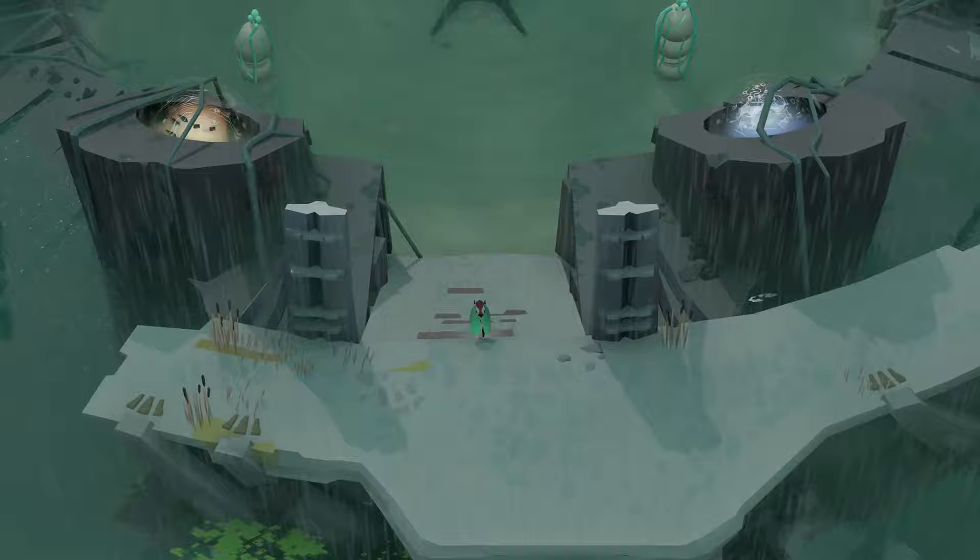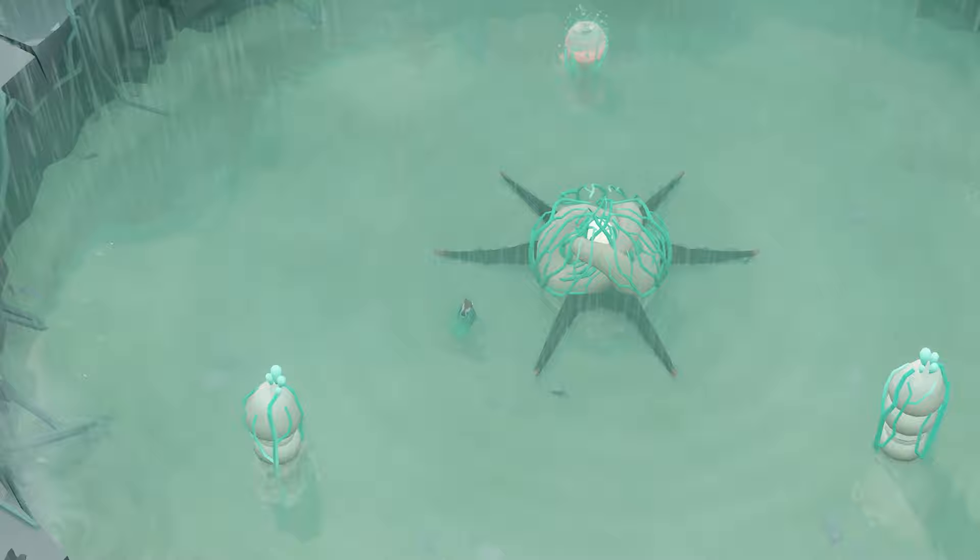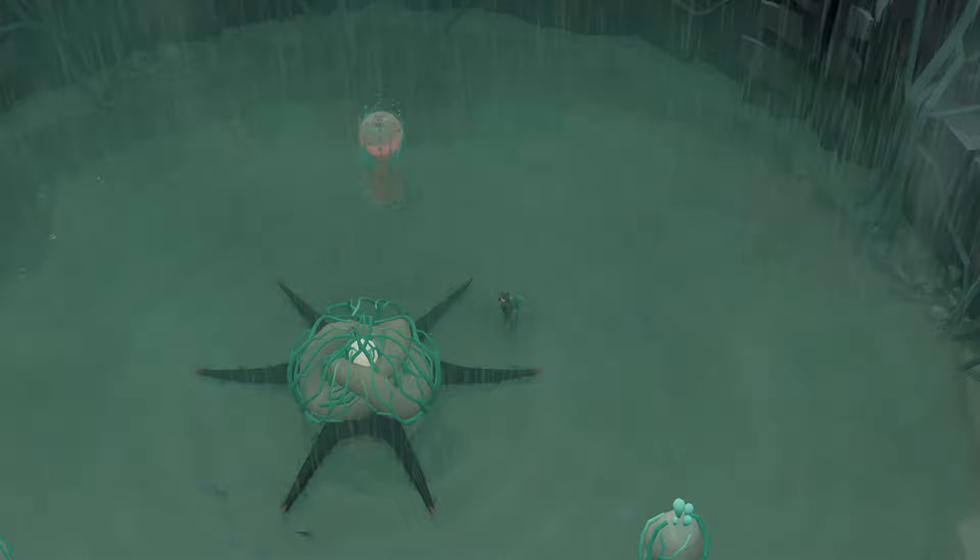Now Cocoon is not only about exploration and puzzles. Within each world you have to face a mighty guardian. Here is the first glimpse of one of these encounters.